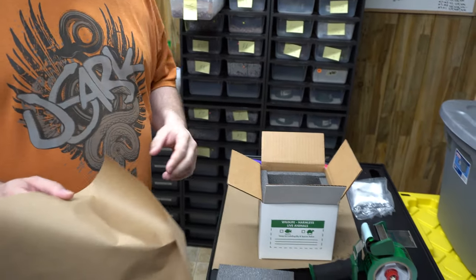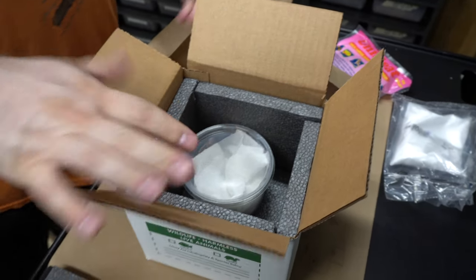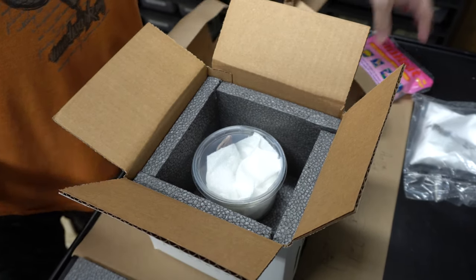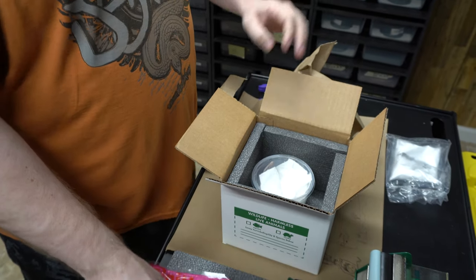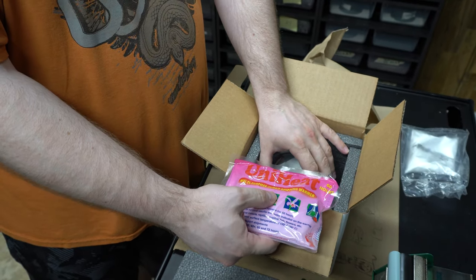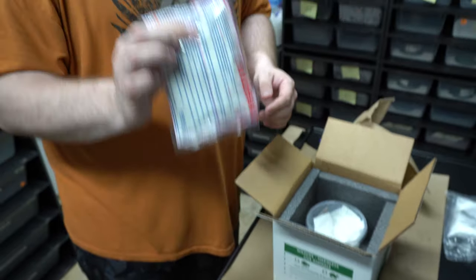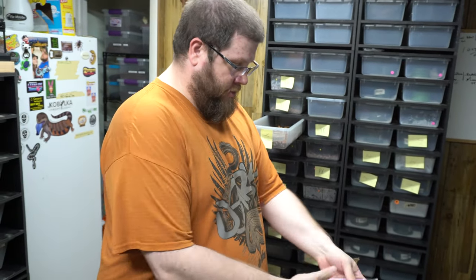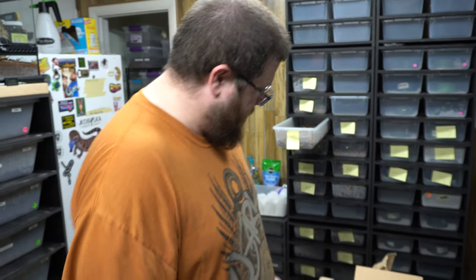We only do FedEx overnight priority, so they should leave at 7 o'clock at night and be there before 10:30 in the morning the next day. As for where to put the heat pack — in a box this small I might not use one. You'd want a larger box, like 8 by 11, so you can have the heat pack off to the side. You don't want it directly in contact with what you're shipping because it can heat up enough to kill your reptile. Don't use more than one unless you have an extremely large box, and never put it directly on top of a reptile or any living thing you're shipping.